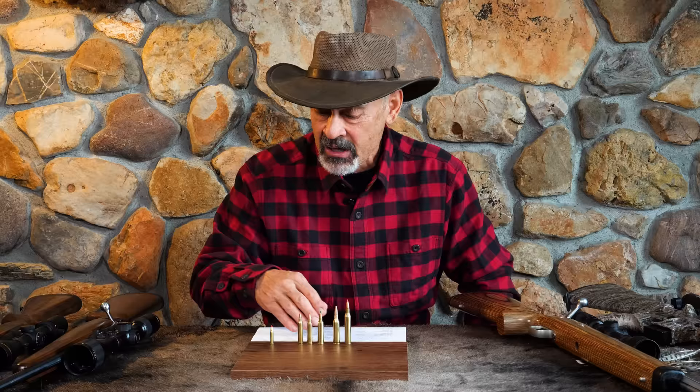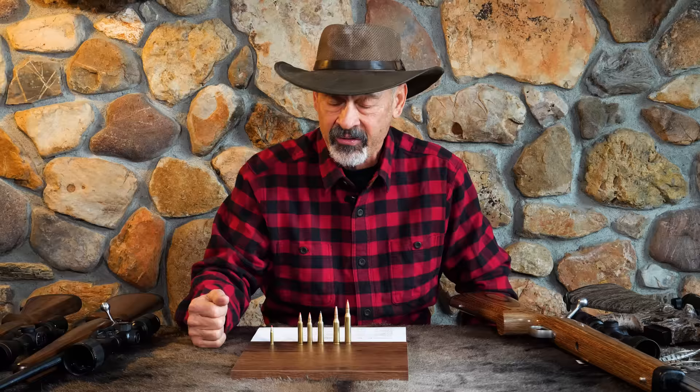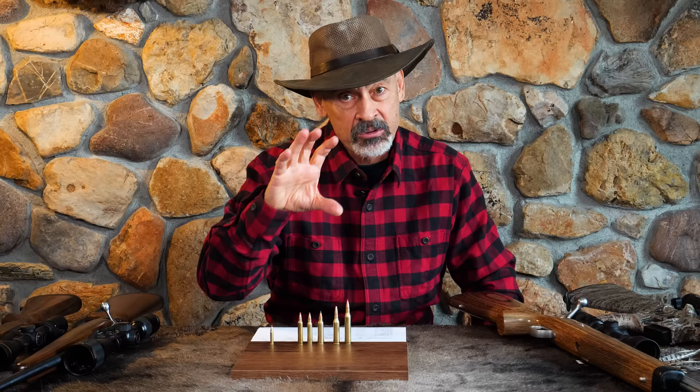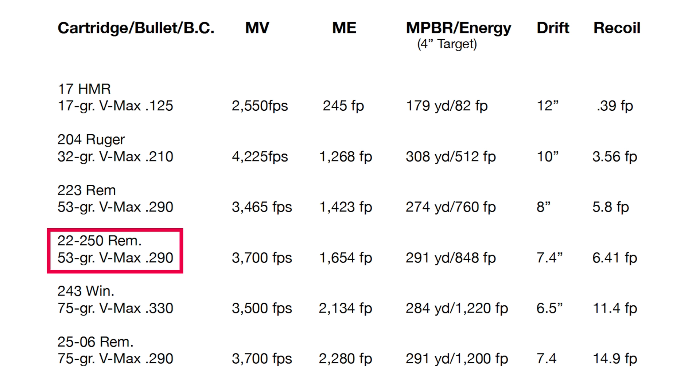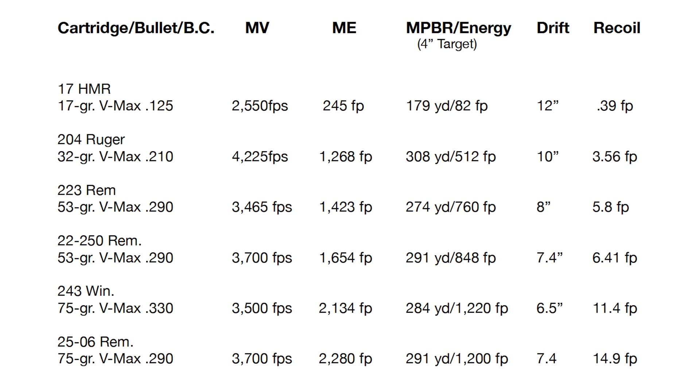Now let's step up to my favorite, the .22-250 Remington. It shoots the same bullet as the .223. I generally like a 55-grain bullet, but for fur I've found a very frangible 50-grain bullet will get inside, blow up, take that animal out instantly, and leave no fur damage — but you have to hit them squared up right in the middle. So the 53-grain VMAX with a BC of .290 thrown at 3,700 feet per second produces 1,654 foot-pounds of energy at the muzzle. That carries out to 291 yards for maximum point-blank range still holding 848 foot-pounds of energy — that's why I love it. Wind deflection is only 7.5 inches and recoil is just 6.4 foot-pounds.